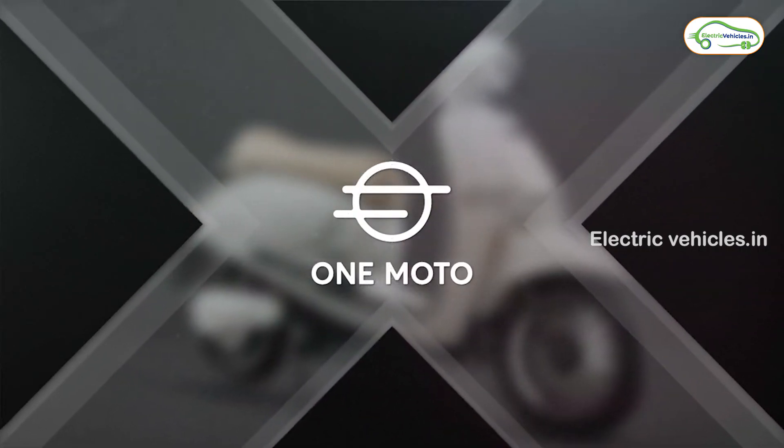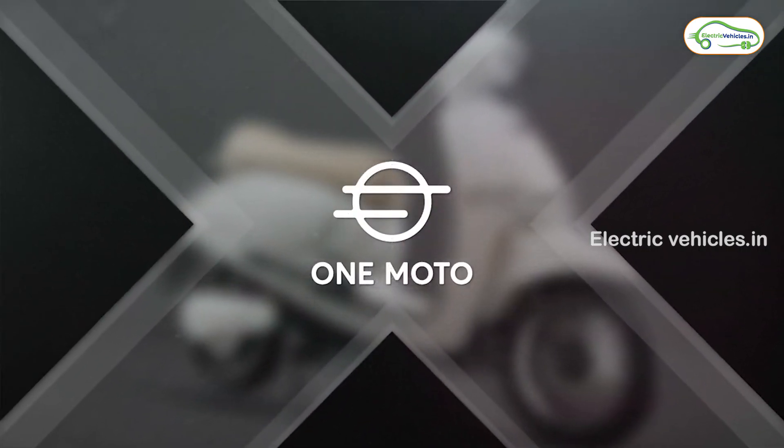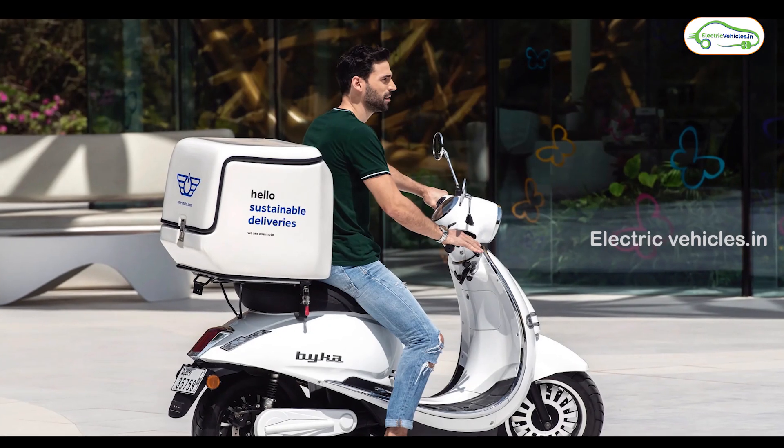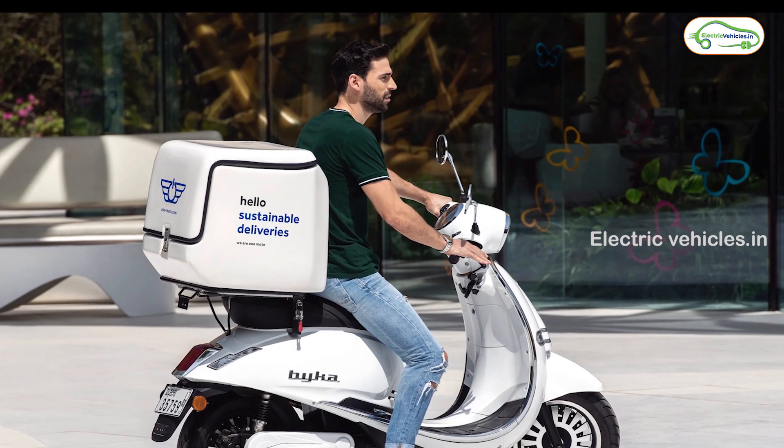Hello everyone, welcome to electric vehicles. This is Pawan Kumar. Today I am going to tell you about one motors bike electric vehicle. Basically, it is a delivery vehicle specially designed for food delivery.